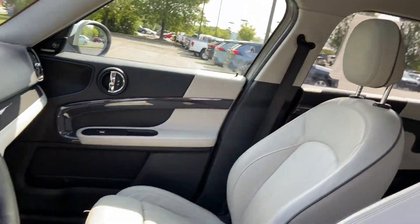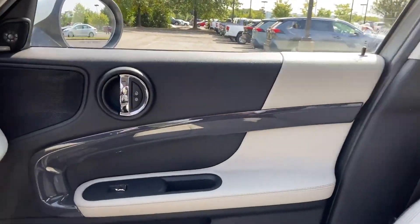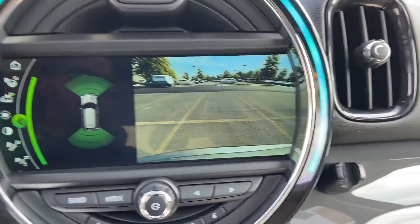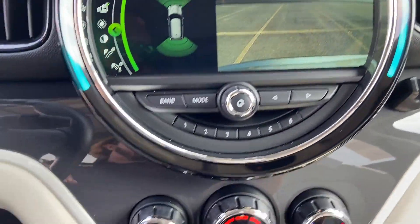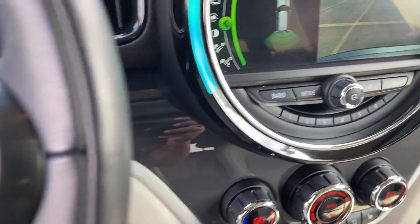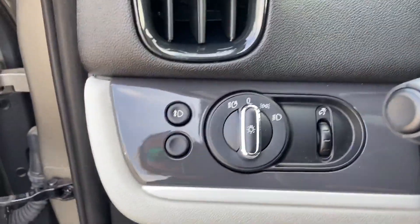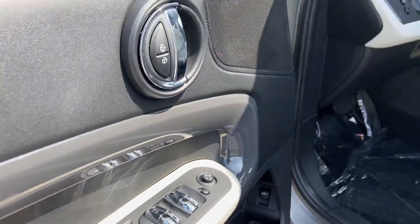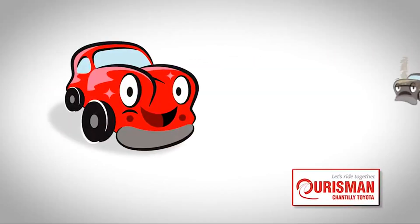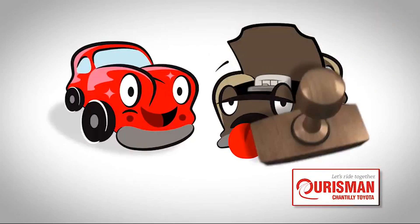Drive it home today! Not just any vehicle makes it onto an Orsman used car lot. Each one undergoes a rigorous process — if it doesn't pass, it doesn't join our family.